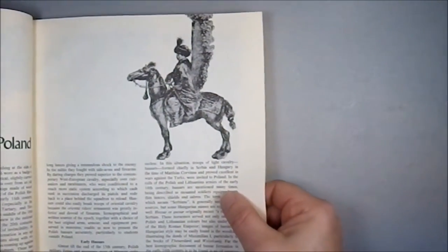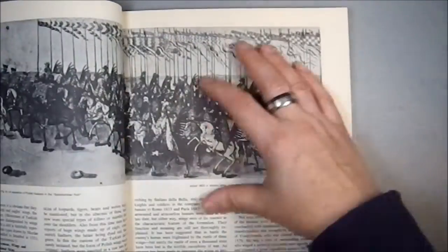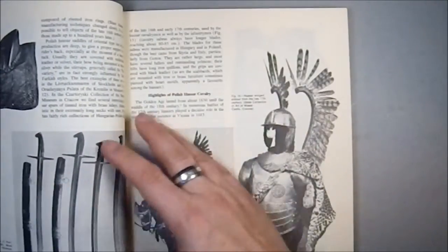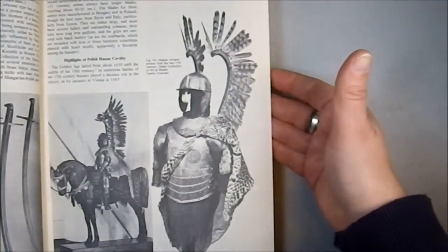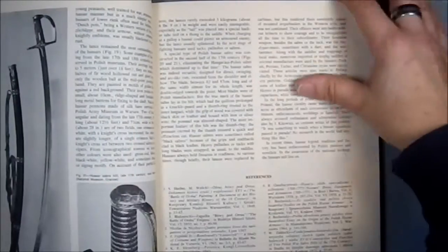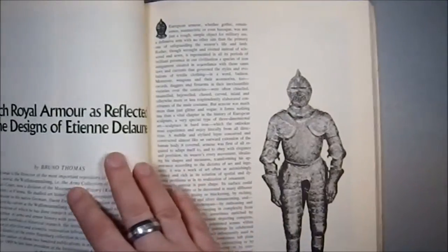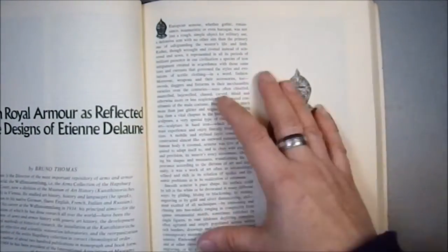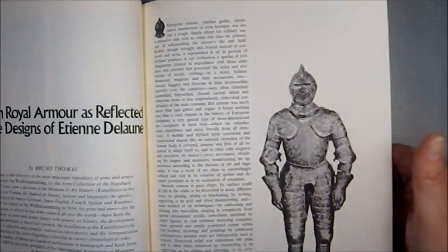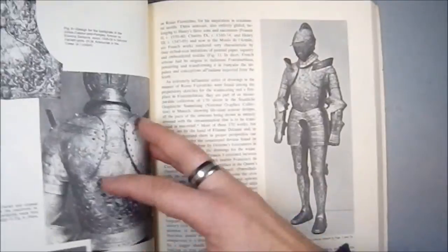The winged hussars of Poland — looks like something out of Warhammer, doesn't it? Look at that. Then we have the French royal armor as reflected in the designs of Etienne de Lyon. I probably butchered that name, but I got Etienne right, I think.